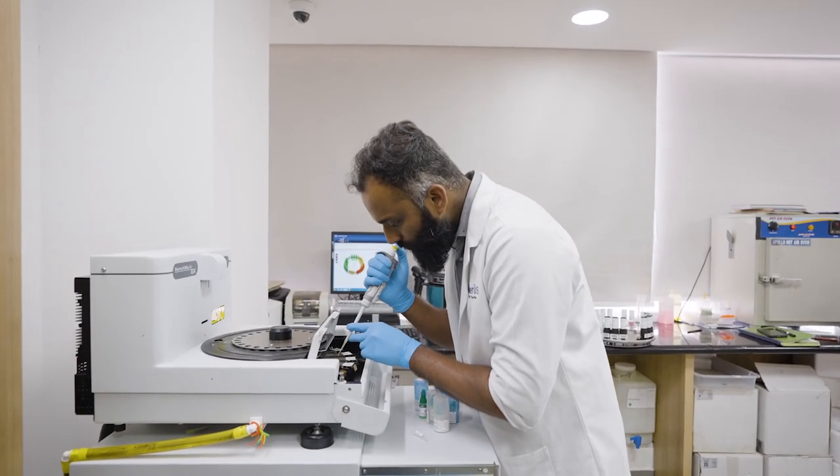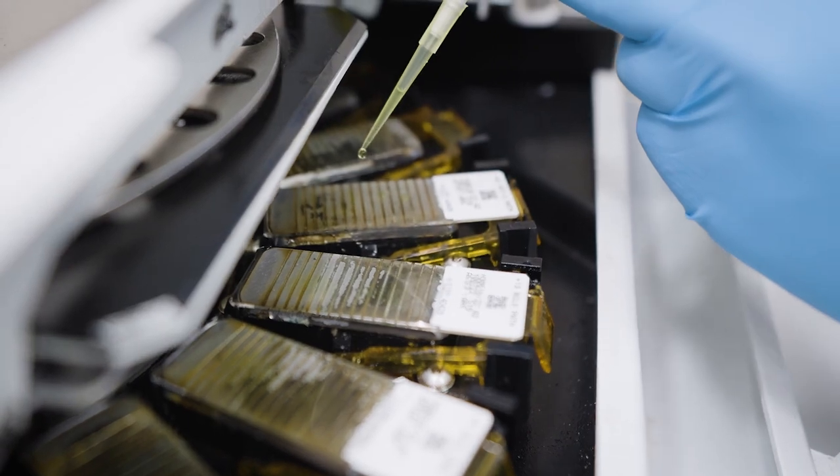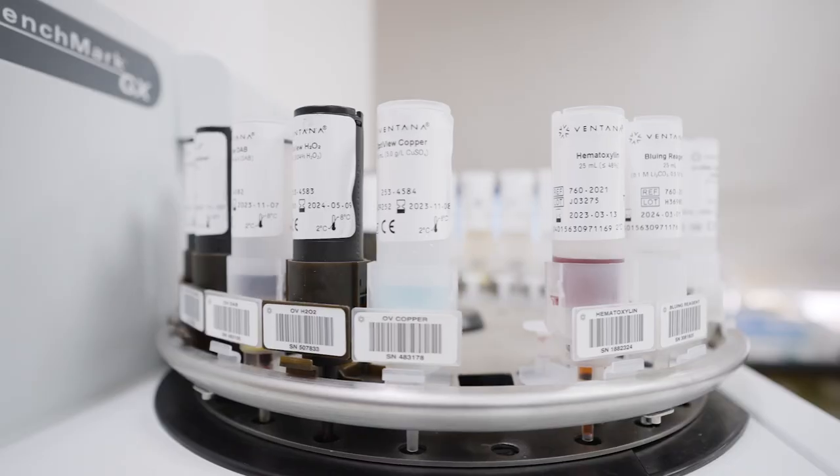We have various clones available at Aster Labs. The Ventana SP263 is available. The DAKO 22C3 is available. Clone 142, specially for breast, is also available. The PD-L1 for breast marker in triple negative breast cancer for immunotherapy is a different marker. The same PD-L1 testing for lung and endometrial is a different ballgame — that is also available with us.